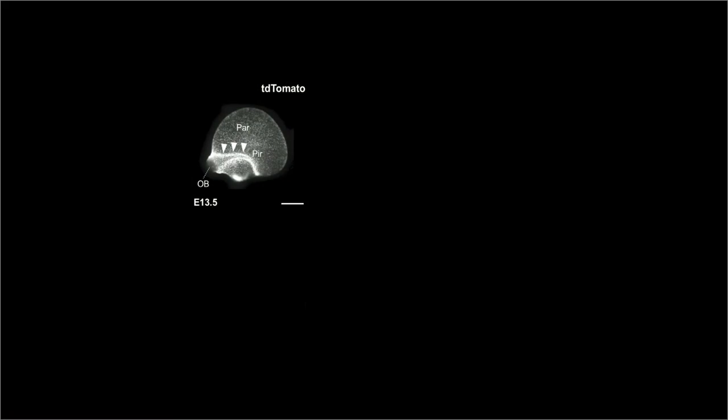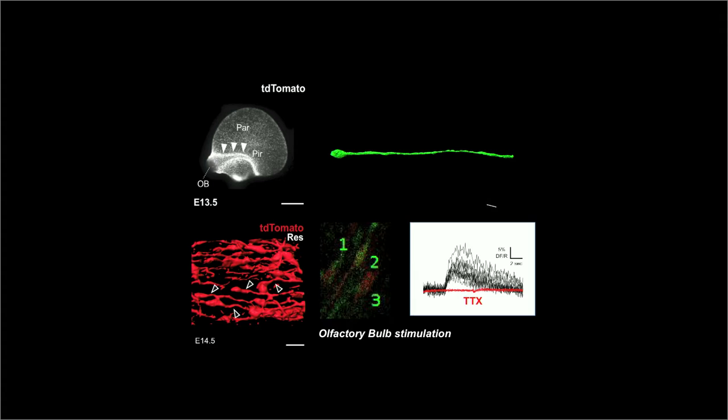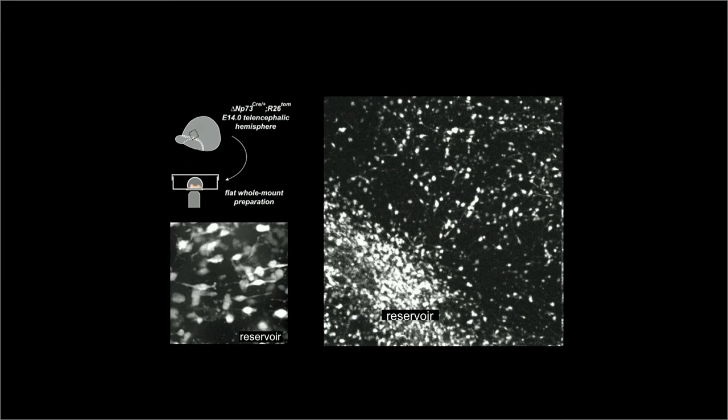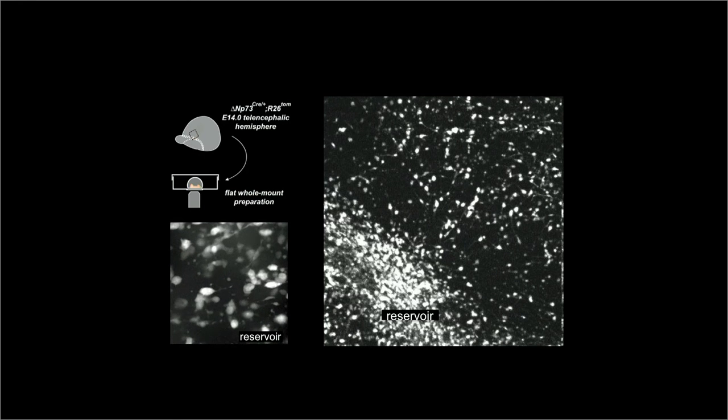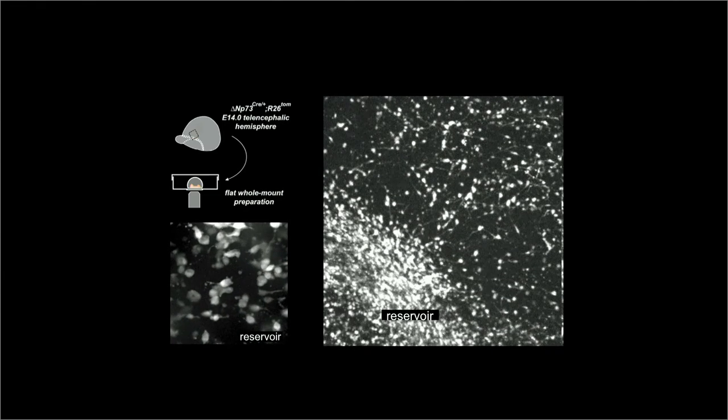We observed a potential reservoir of Cajal-Retzius cells in the olfactory cortex, around the main olfactory input. These cells have an elongated morphology, have been implicated in axon guidance, and are part of an olfactory protocircuit. Time-lapse analysis allows us to see that these cells retract their long processes and initiate migration away from this reservoir into the neocortex.